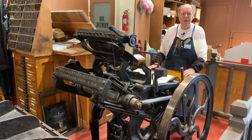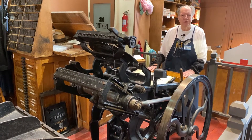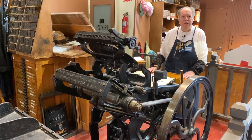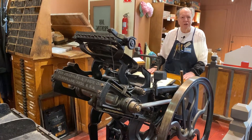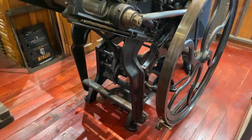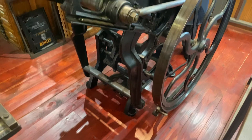I'm standing at another active press at the Sacramento History Museum. This press is a Gordon style press manufactured by Chandler and Price Company of Cleveland, Ohio.